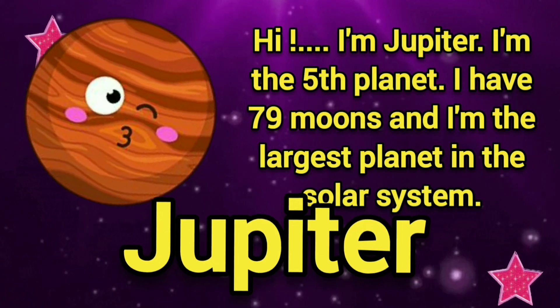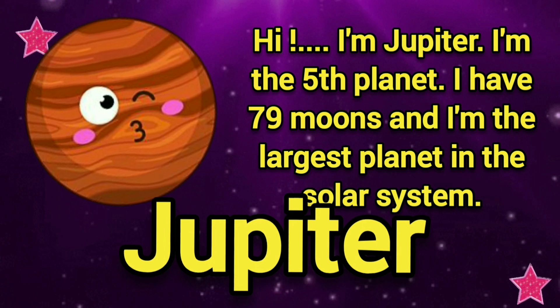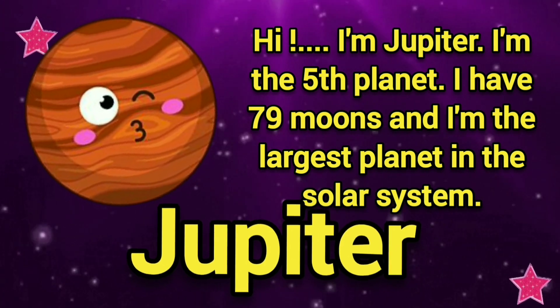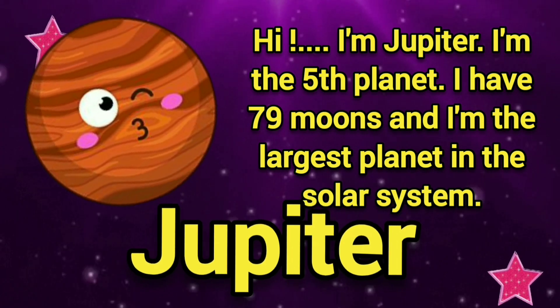Hi, I am Jupiter. I am the fifth planet. I have 79 moons and I am the largest planet in the solar system.